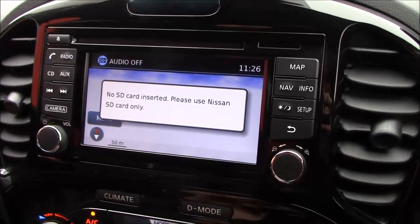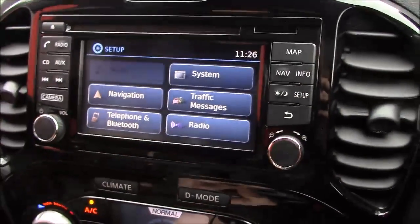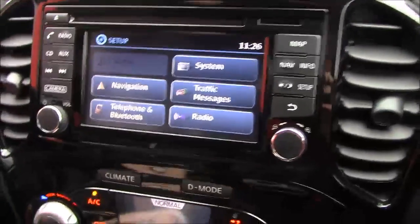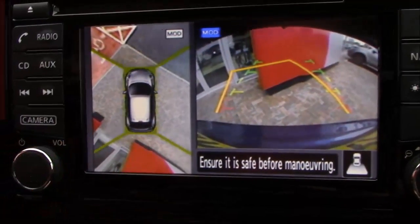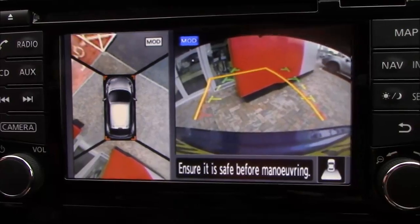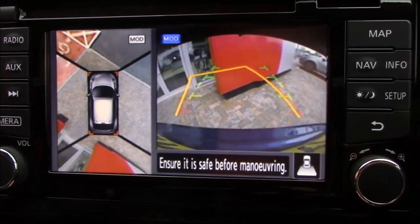The Nissan Connect also features Bluetooth connectivity for your mobile phone and satellite navigation, as well as auxiliary inputs. When you pop it into reverse you get the reversing camera and the all-around view monitor, which gives a bird's-eye view — fantastic for parking in bays and when you're doing parallel parking.